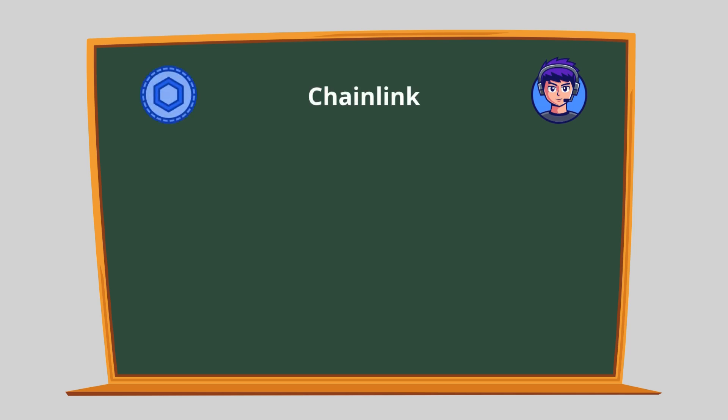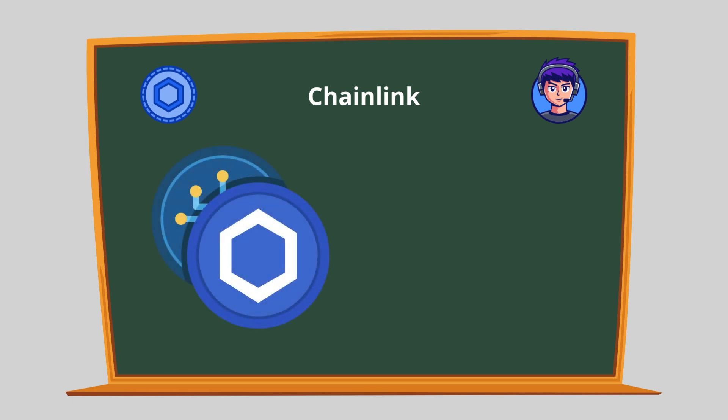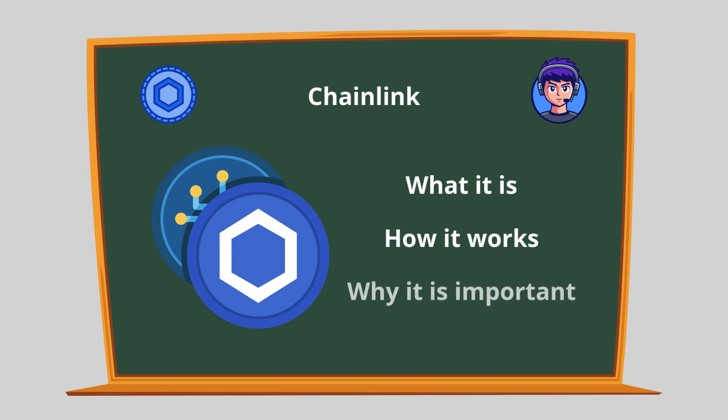As the world of cryptocurrency and blockchain technology continues to grow, many people are hearing about projects like Chainlink. In this guide, you'll learn what Chainlink is, how it works, and why it's important.